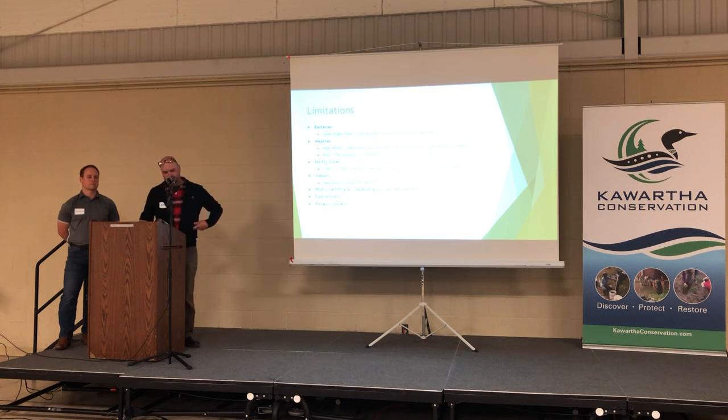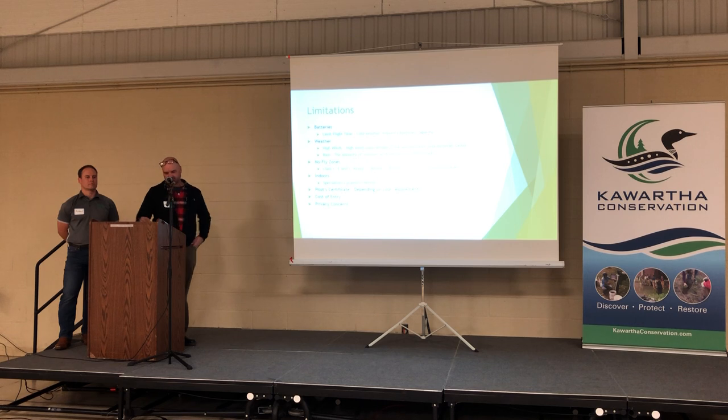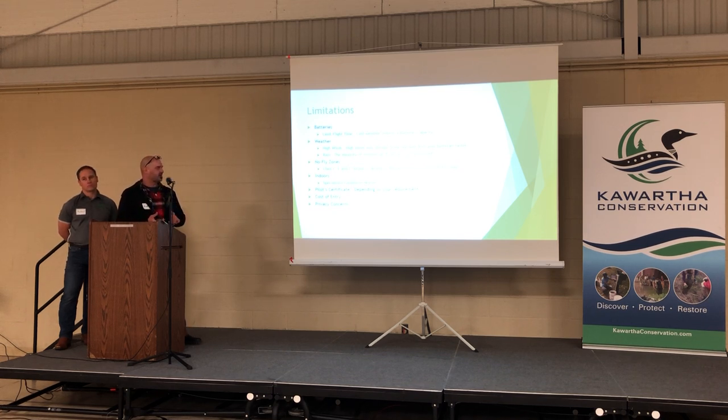Limitations: batteries are going to be your biggest limitation. There are two categories of drones — sub-250 grams and above 250. The class of airspace and your budget will determine what kind of drone you end up with. Anything sub-250, you'll notice you can only fly it in nice, ideal, low-wind conditions. The wind rating on a DJI Mini has improved — up to 35 km/h now — but the motors and battery are smaller so you get much less flight time. Bigger batteries resist wind better and give you more flight time so you don't have to come back as often.